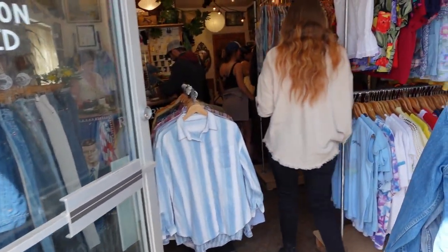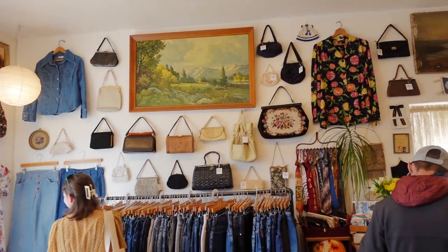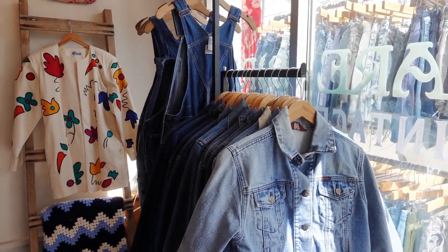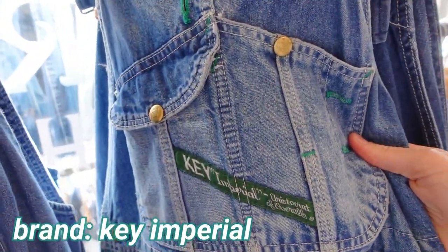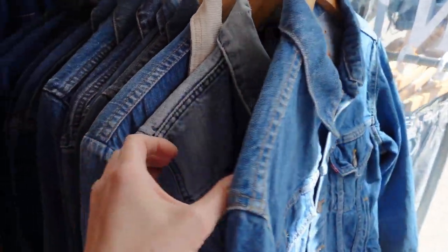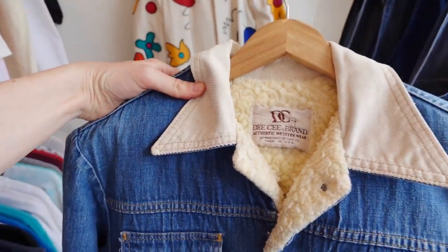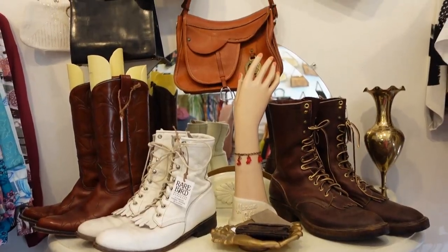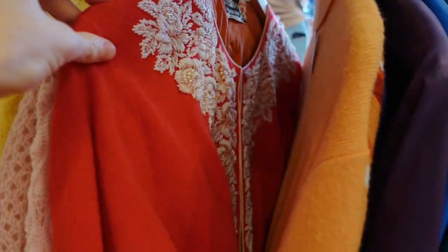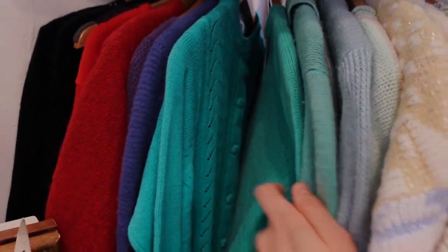This is one of those shops that completely transports you into a different little magical world. There were so many accessories — bags, scarves, jewelry — also a great selection of denim and some really cool overalls I'd never seen before. I especially loved this sherpa-lined denim jacket with the corduroy collar. You can buy sherpa denim jackets new, but they're just not the same as a vintage one — this one is so special. The sweaters and tops here were magnificent.